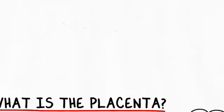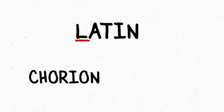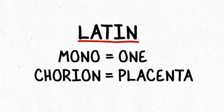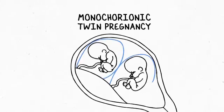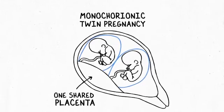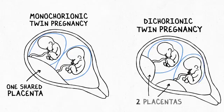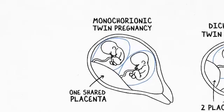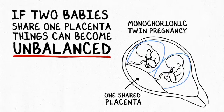It's important to understand what the word monochorionic means. Chorion is just the Latin word for placenta, so monochorionic means one placenta. A monochorionic twin pregnancy is a twin pregnancy — two babies — who need to share one placenta. Normally one placenta is really meant to support just one fetus, but if two babies need to share a single placenta, things can become unbalanced.